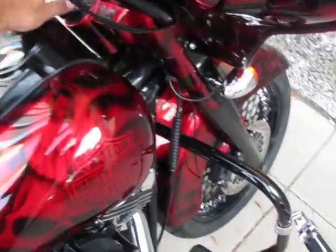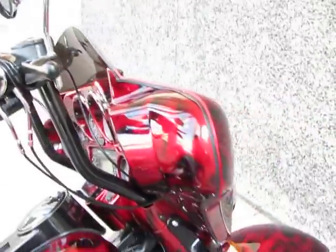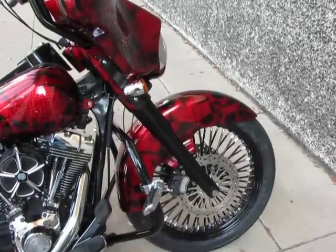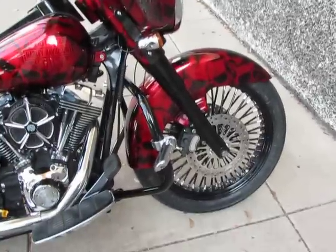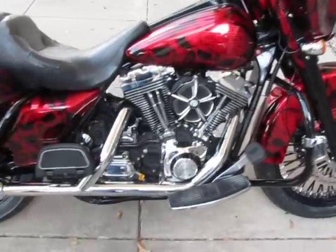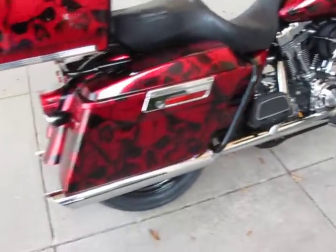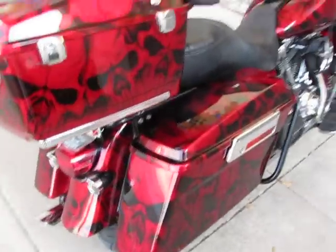The speakers have been upgraded. All this paint work and all these custom extras have just been done to this bike. Even though the bike has some miles on it, all the upgrades — the wheels, the tires, the paint, the powder coating — that's all new.